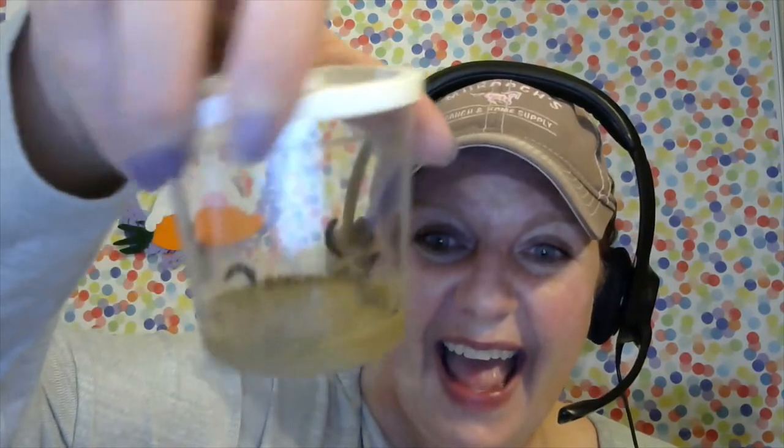Look at how big they are! They have pretty much doubled in size, and they've gotten big enough that I can see more about what their body and structure looks like.